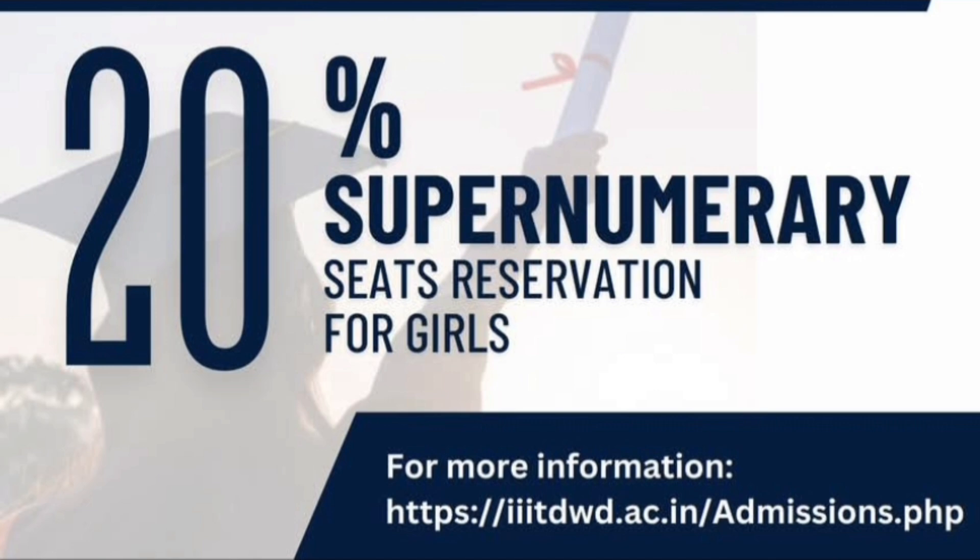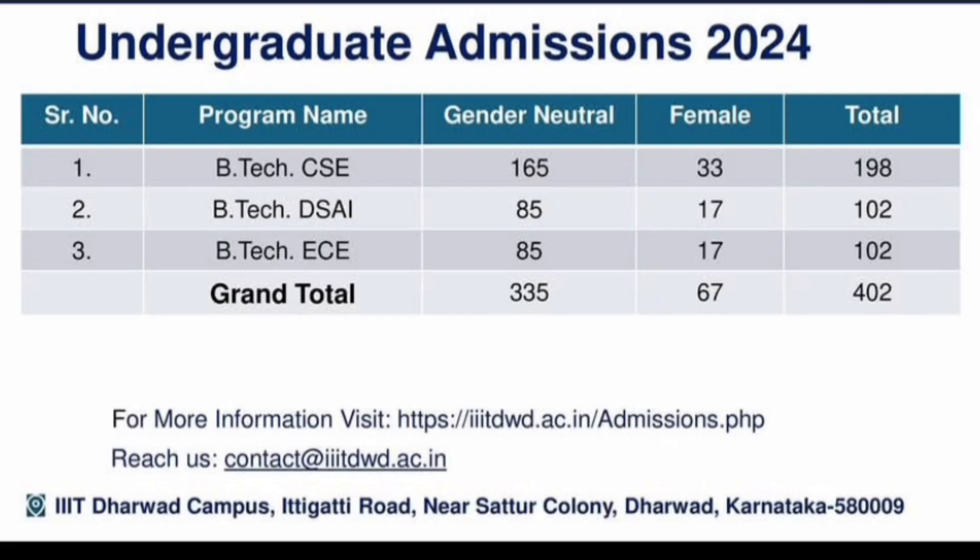Talking about the seat matrix — B.Tech CSE has 165 gender-neutral seats and 33 seats specifically for female candidates, giving a total of 198 seats. B.Tech DSAI has 85 gender-neutral seats and 17 female seats, totaling 102. B.Tech ECE is the same as DSAI — 85 gender-neutral, 17 female, total 102. The grand total across all branches is around 402 seats.